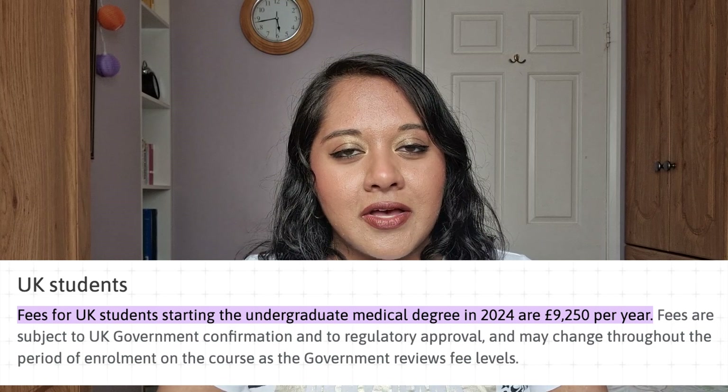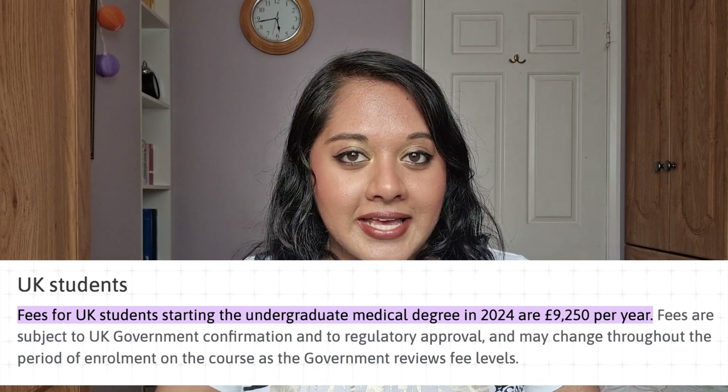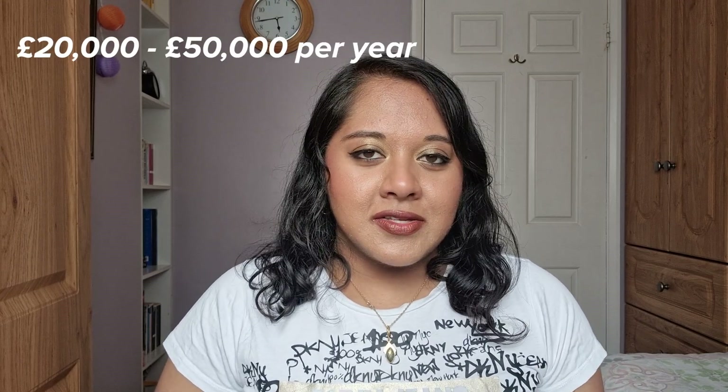How much is it? For home students — so that's UK residents — the tuition fee for medical school is £9,250 a year. For international students, this varies. You can expect to pay anywhere between £20,000 and £50,000 per year for tuition.